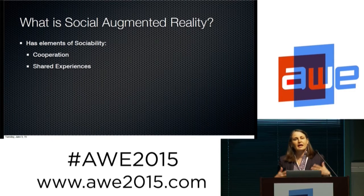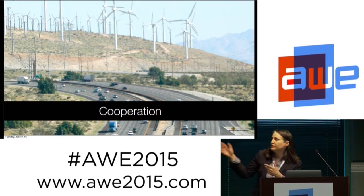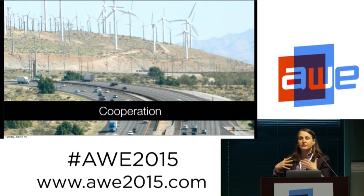What is social augmented reality? It has those elements of sociability, cooperation, and shared experience. If we look at the highway and the wind farm behind it, that is a representation of humans' massive amount of cooperative effort.